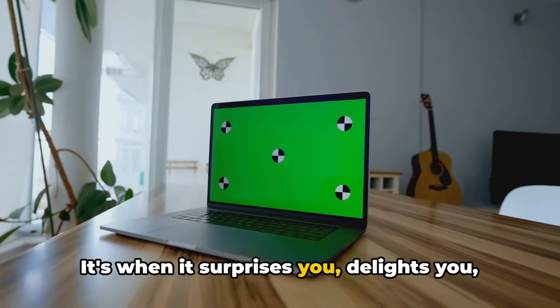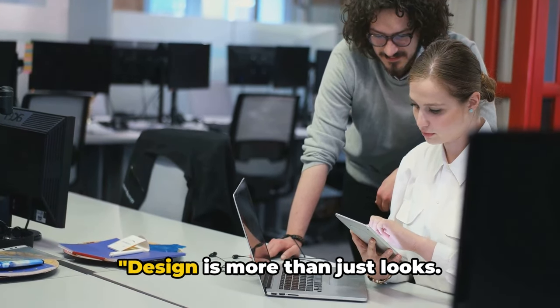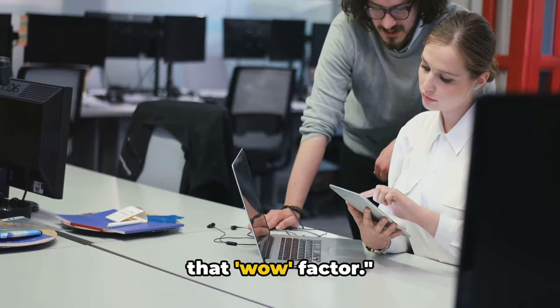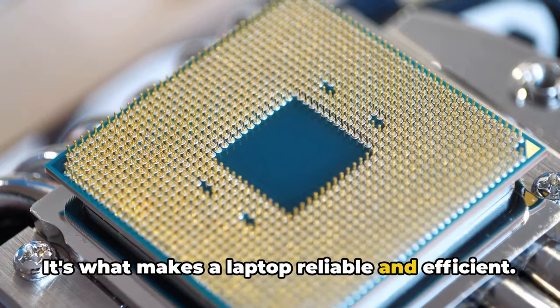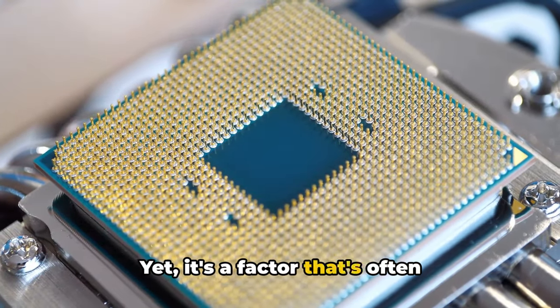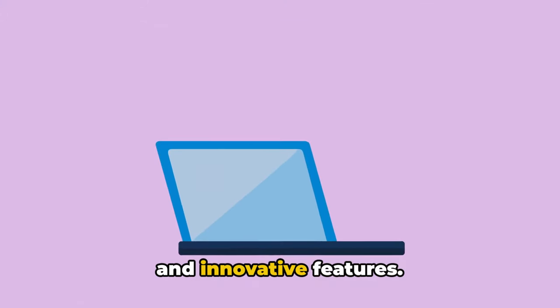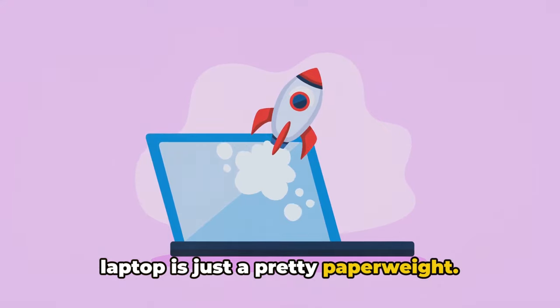It's when it surprises you, delights you, and makes you say wow. Design is more than just looks — it's about functionality, ergonomics, and that wow factor. Performance: the make or break factor. It's what makes a laptop reliable and efficient. Yet it's a factor that's often overlooked, overshadowed by sleek designs and innovative features. But let's be real — without performance, a laptop is just a pretty paperweight.